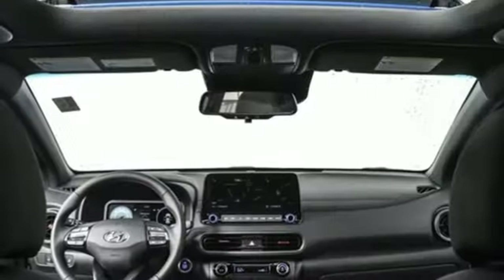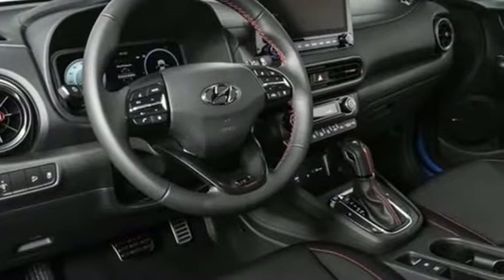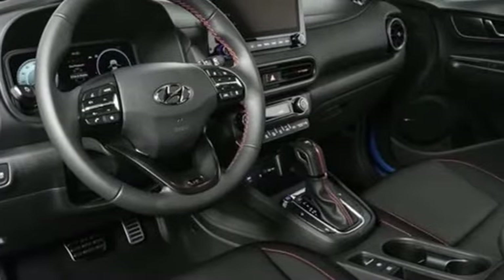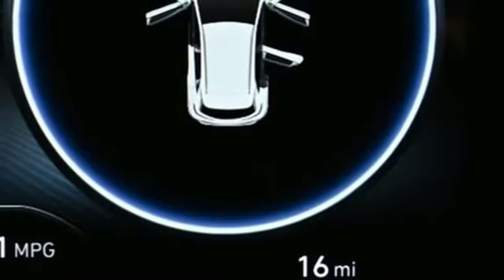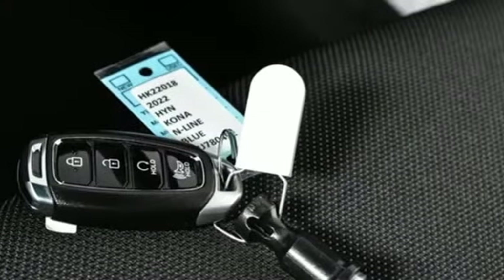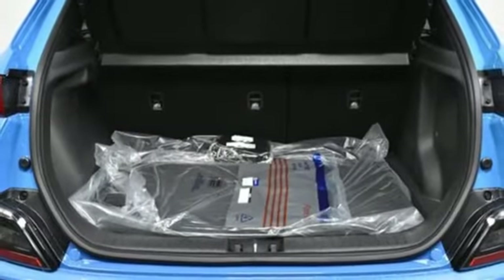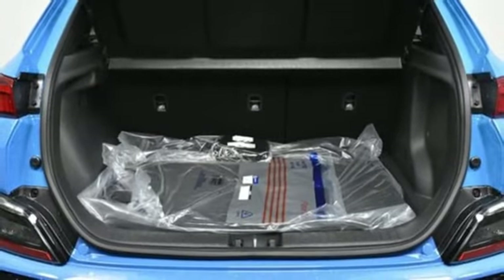Auto shift manual transmission, front heated bucket seats, streaming audio, configurable instrument gauges, leather steering wheel, remote engine start smart device, external memory control, aluminum wheels, inductive device charging, and intercooled turbo inline 4-cylinder engine.